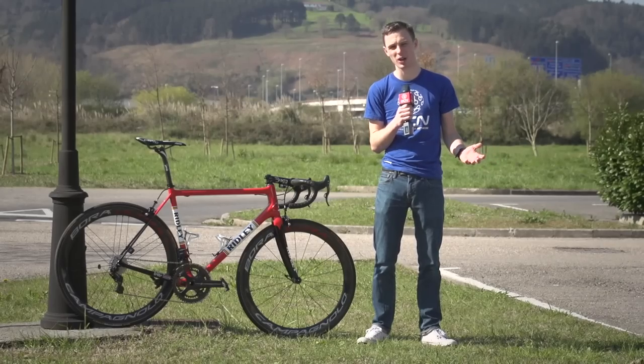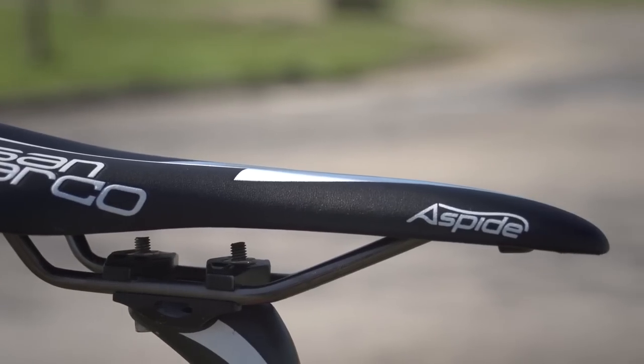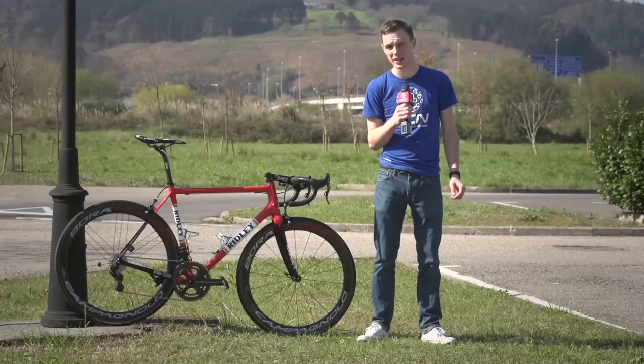Starting at the top, Wellens uses a Selle San Marco ASPEED saddle, and unusually — when most riders are choosing carbon-railed saddles — this one actually has titanium rails. The seatpost is a Dada Super Zero carbon seatpost.